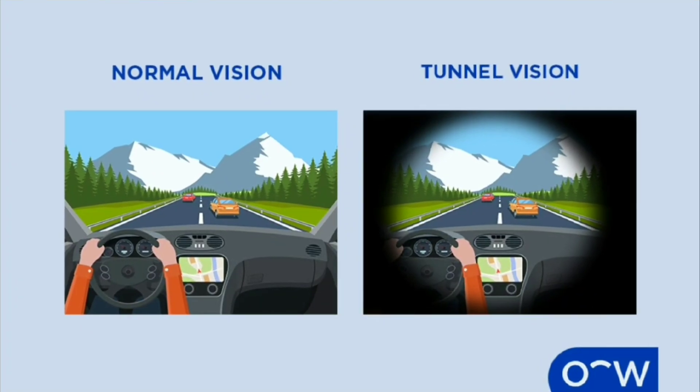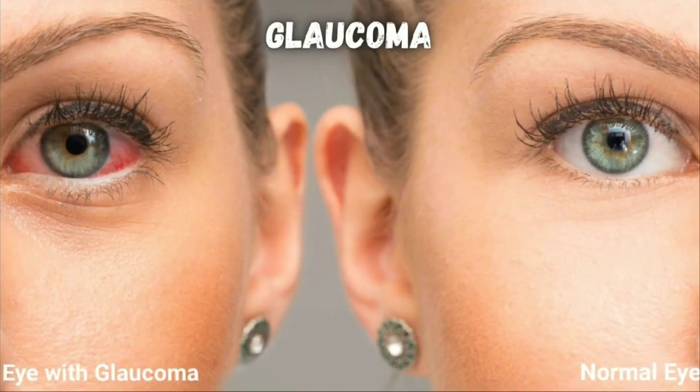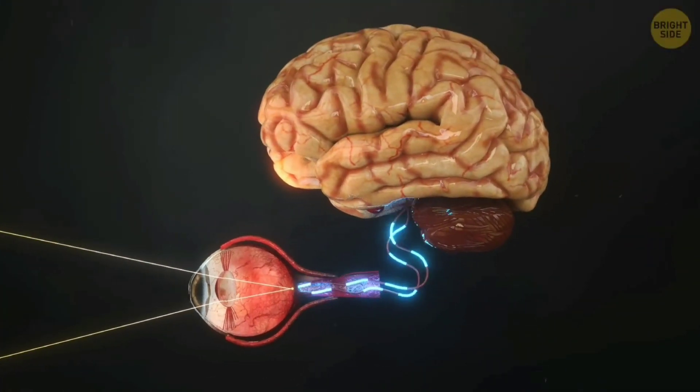Tunnel vision or losing your peripheral vision might be a sign of glaucoma — that's where the optic nerve connecting your eyes to your brain is damaged and no longer transmits all the visual information. It usually has no symptoms until the damage to your vision has started. But if you start noticing this, go see your eye doctor right away to have a much better chance at slowing down the progression of glaucoma.